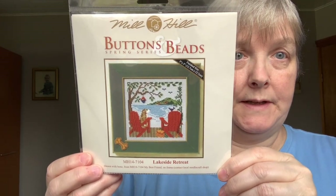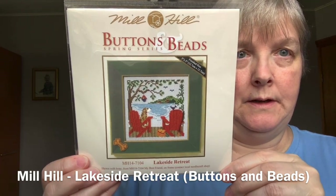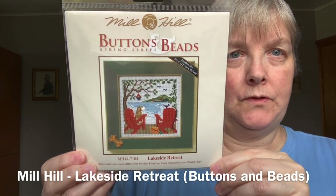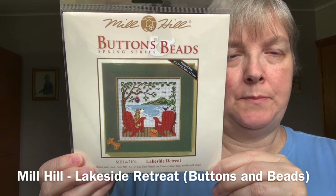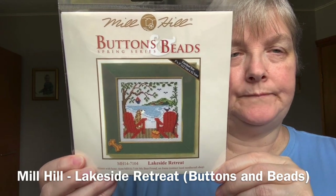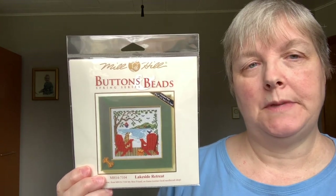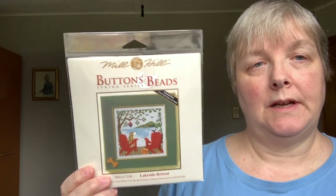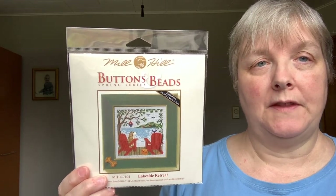The other Mill Hill I have is a Buttons and Beads kit called Lakeside Retreat. I love that there's a little dog in there — reminds me of my relationship with all my dogs. This reminds me of my brother and sister-in-law's cottage up in Northern Ontario, right on the water — it's quite beautiful up there, very peaceful and relaxed. I thought it would be nice to have some seasonal ones I could switch out and keep hung on the wall, so I thought this would be a nice summer one.